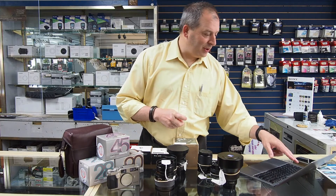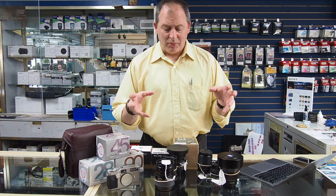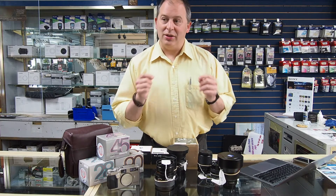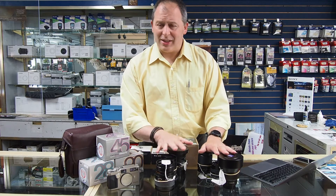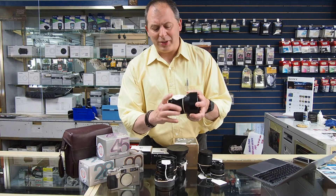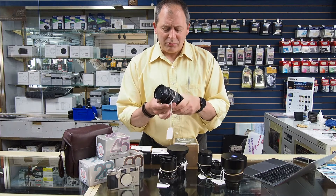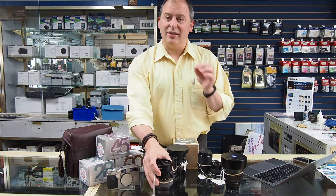The Zeiss lenses are very well known for their sharpness — they are wonderfully sharp lenses. More often than not, they're going to be manual focus lenses, which means the onus is on you to get that focus right where you want it. The focusing of these lenses is just so nice — the helicoid is smooth and beautiful. We're all so used to autofocus lenses that I think we've kind of forgotten what a beautiful manual focus lens feels like. These lenses deliver that.